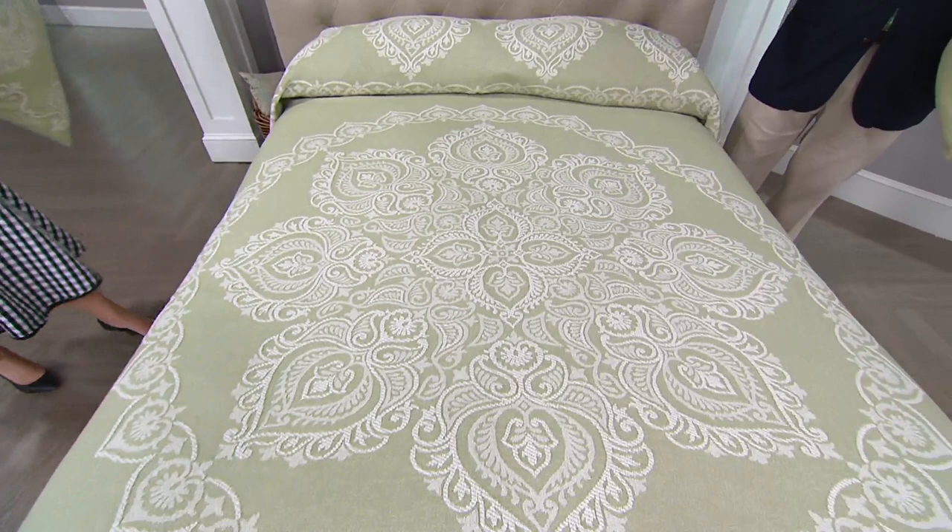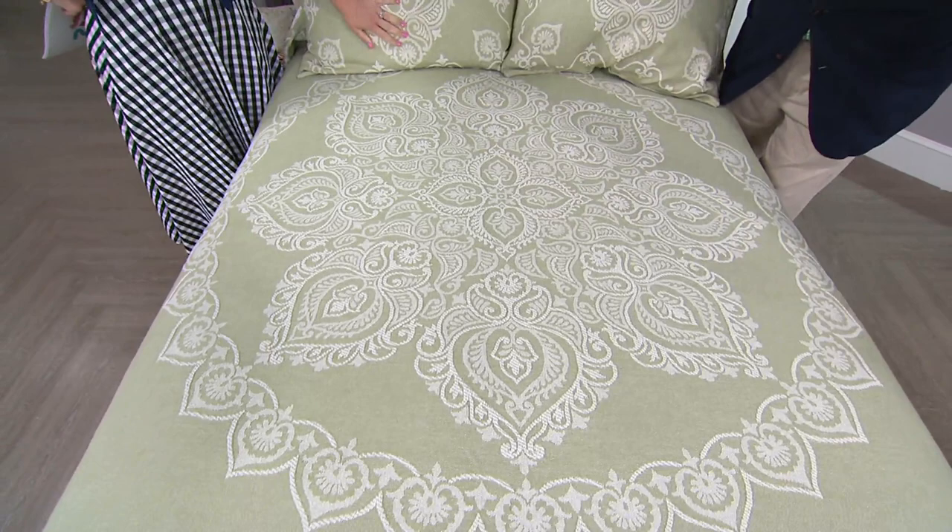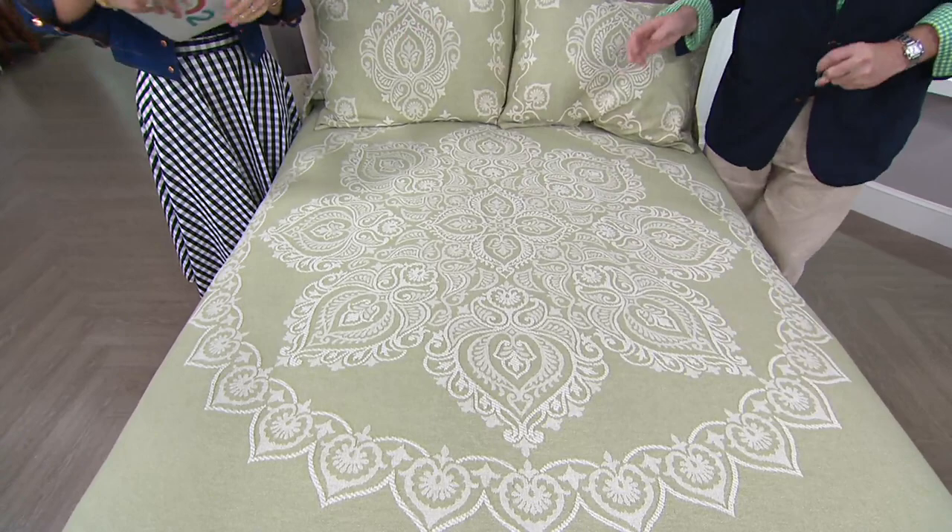Have you ever tried to make a bed and you get it too far on one side and keep going back and forth? This is so easy because you center the medallion. It's engineered — so on the king size, the medallion is much larger to fill up that space. This is the full size, but it's beautifully done and easy to make the bed.